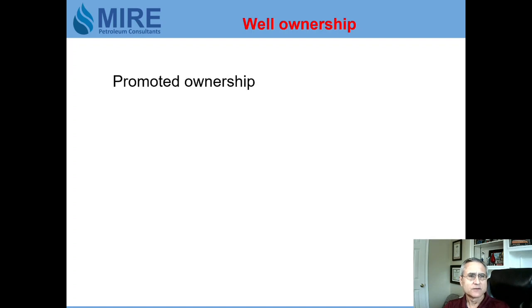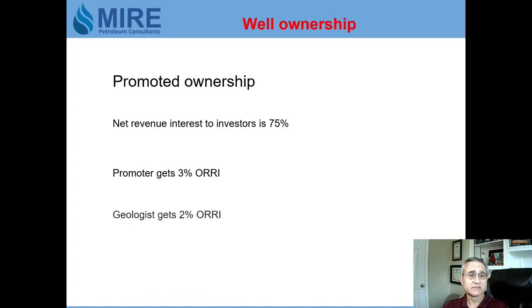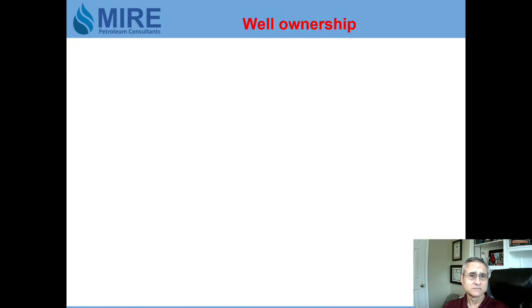Another part of the promotion involves the ownership structure. The promoter will only return 75% net revenue interest to the investors, even though the lease net revenue is 80% after the 20% royalty. That means he's keeping a 3% override for himself and giving the geologist a 2% override on the well.